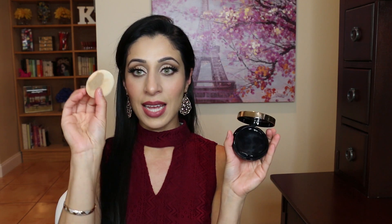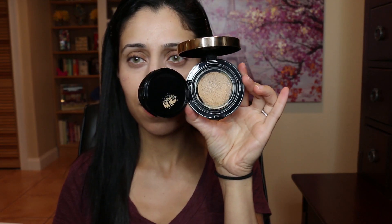I have mine in the shade 280 Bisque, which is a warm shade. This is the compact — you actually get the cushion in an individual package that you click into place in the compact, which is really nice because you can buy the refills without buying an entirely new package. The compact is very pretty and sleek, and you get the traditional sponge puff to apply the cushion foundation. The way most cushion foundations are marketed is to dip the puff into the compact and press it into the skin. It's supposed to be oil-free, full coverage, long wearing with a natural matte finish.